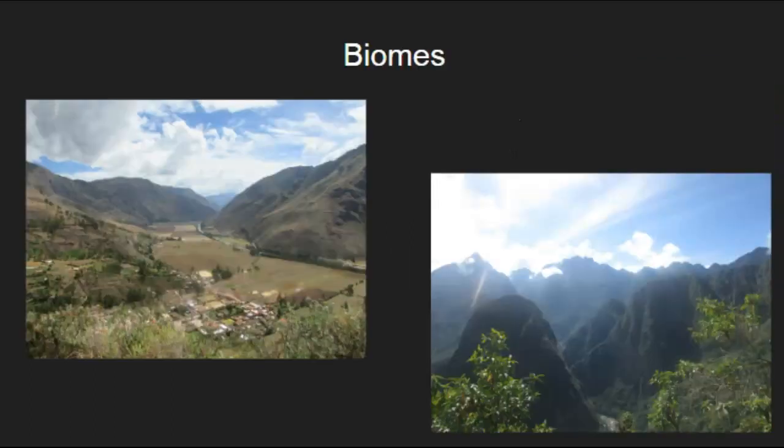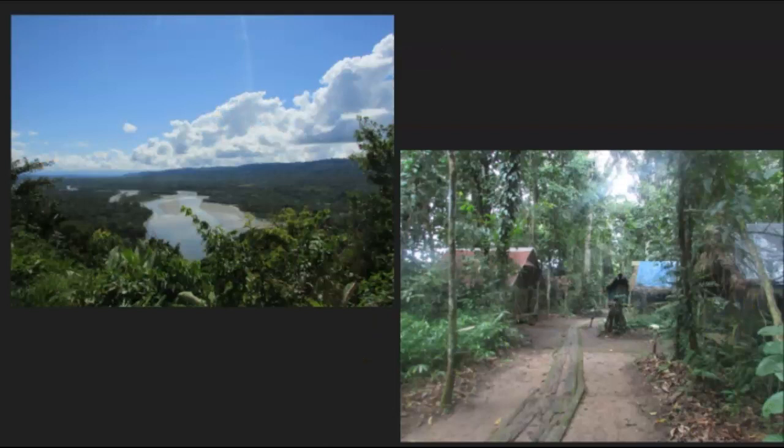A biome is just a place in the world that has similar characteristics. In the Peruvian rainforest there are different kinds of layers and different types of biomes. We have lush rainforests like the two images here, characterized by rivers, lots of rain, and generally warm temperatures. The animals have to adapt to their surroundings.